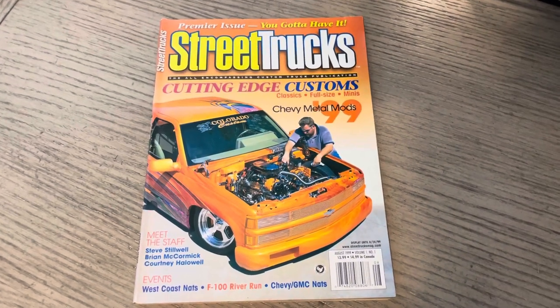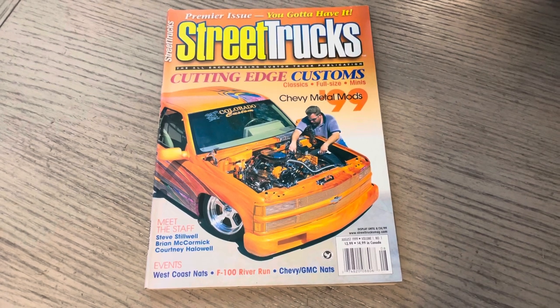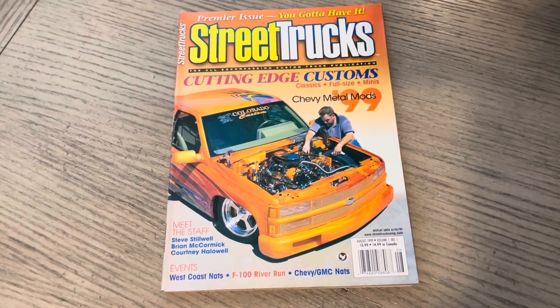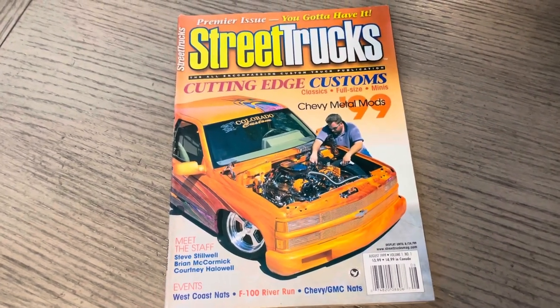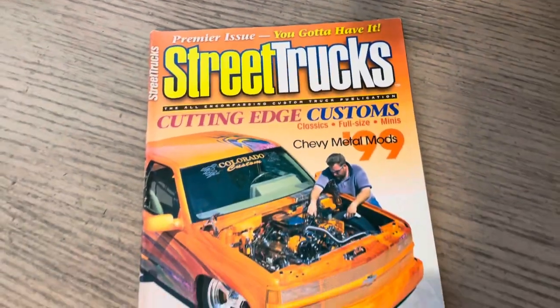Yo, it's ODB. This is our lifestyle podcast. This is issue one of Street Trucks magazine. Taking a little break from mini trucking — we did five last week and three to five the previous week. If you're new here, please subscribe. It's free, of course.